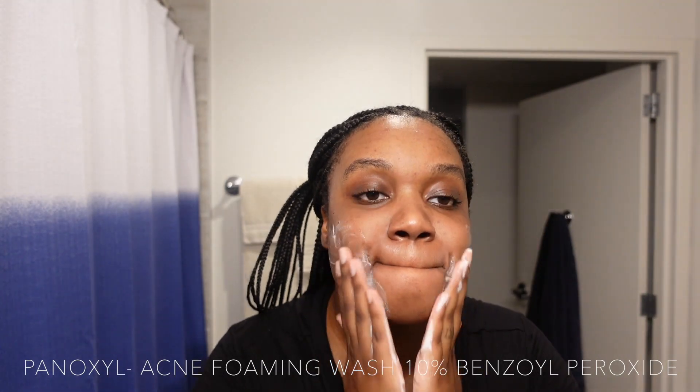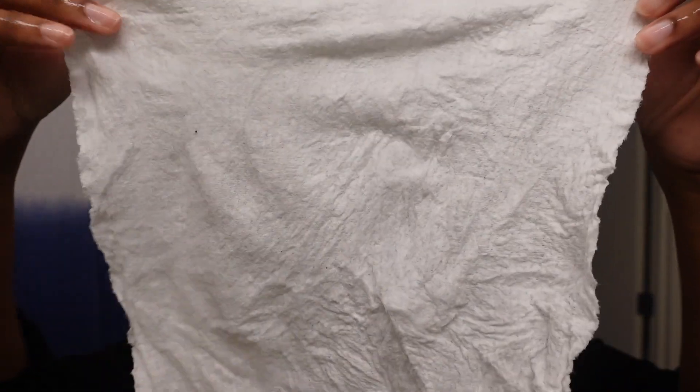I usually use the 4% but I ended up ordering the 10% by mistake. I just make sure not to put it in areas where my skin is really sensitive, like on my eyelids and in the corners of my eyes, and I'm okay — I usually don't get any burns when I keep it on the outer parts of my face. I used a towel to rinse; just wanted to show you how strong it is — these things are no joke.